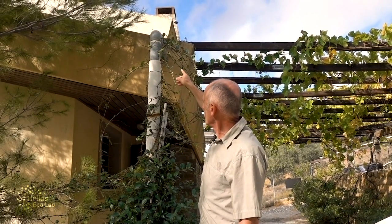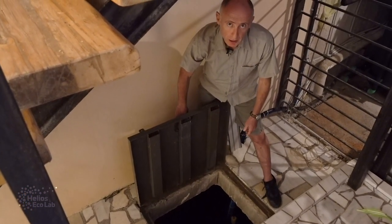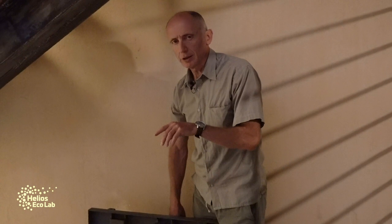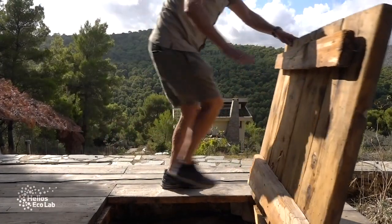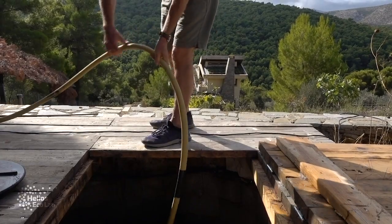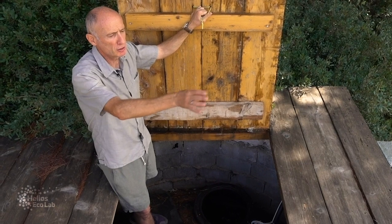Rainwater comes down from this pipe here, from the roof, and it goes down to the basement where we have two 10,000-litre storage tanks. Here's one of them, and currently it's really quite full because we had rain last night. We're going to pump this up to the top where we have two more 5,000-litre tanks that will gravity-feed to the garden. We pump the water from the basement using solar energy and deposit it at the highest point of the land so we can irrigate the gardens using gravity.